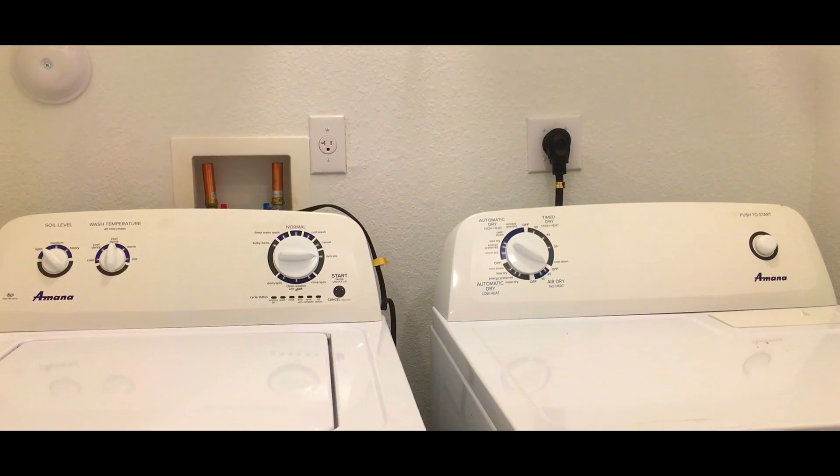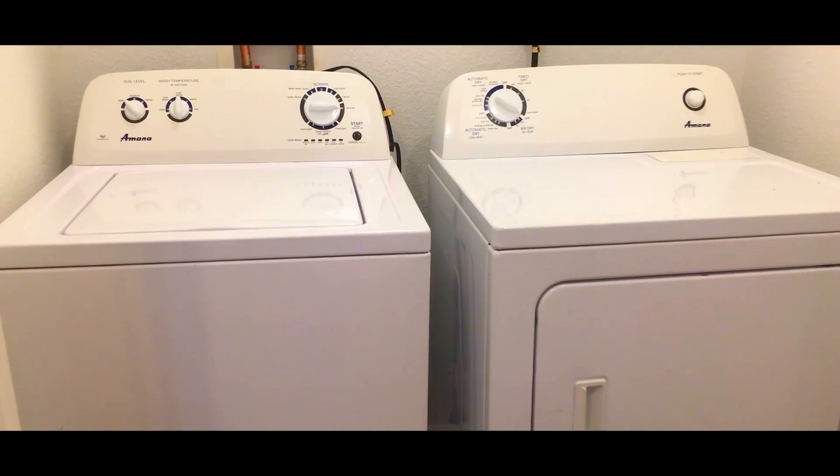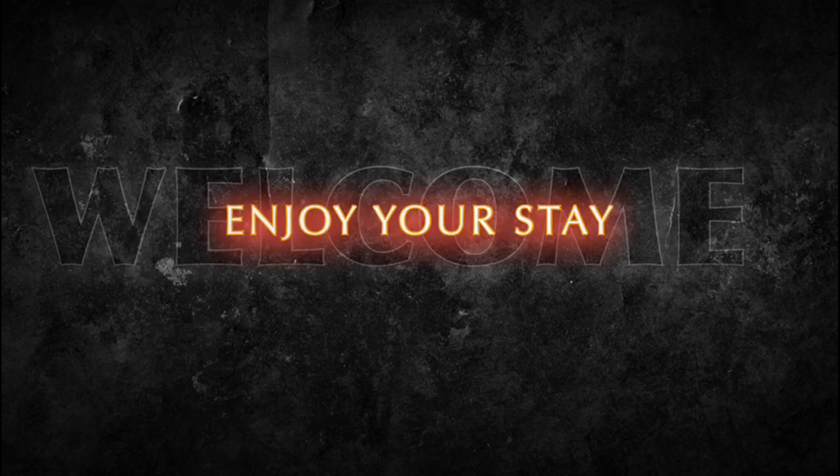Washer and dryer are provided. They can be used the same way you would do it at home. Just help yourself and have fun while doing it. We hope you have a great time.